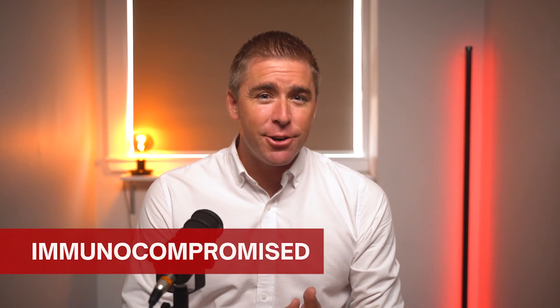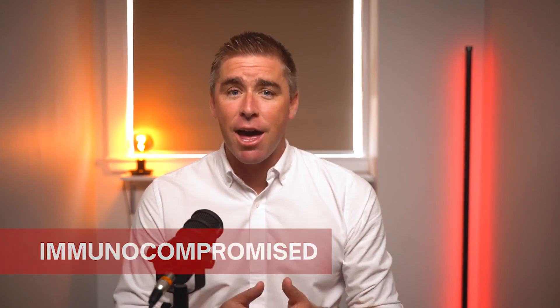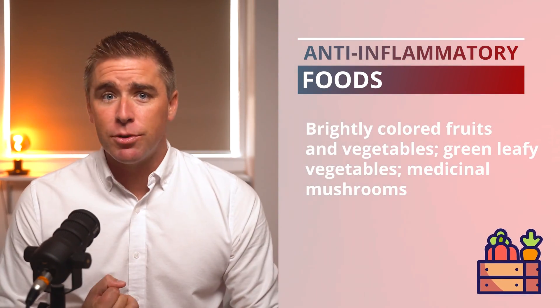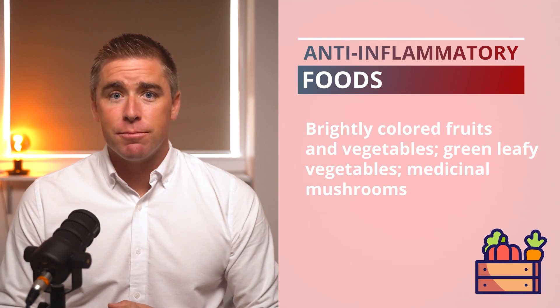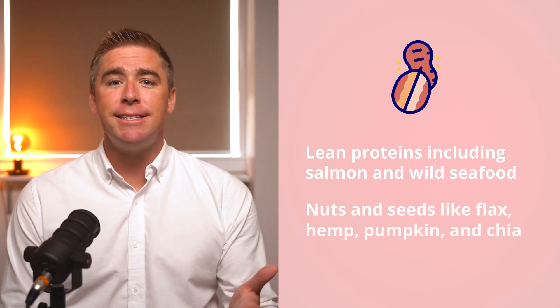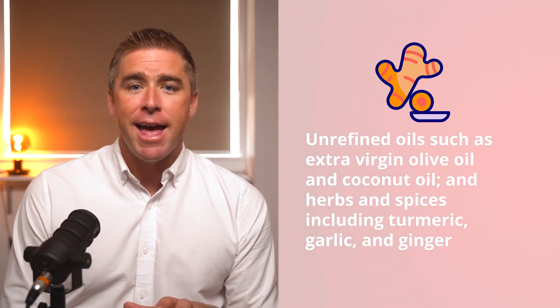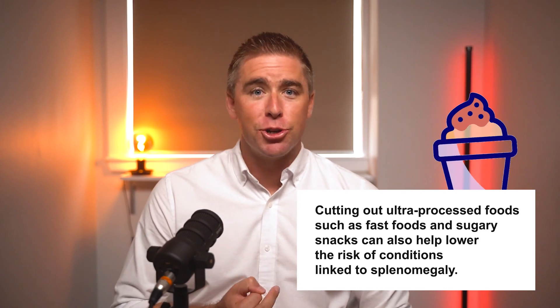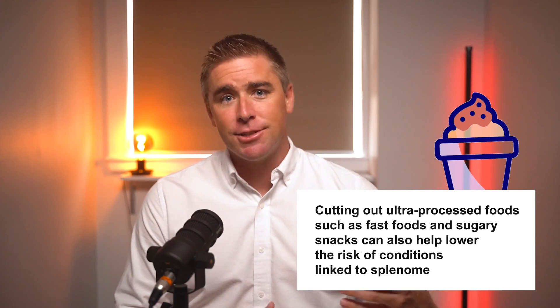Someone with an enlarged spleen is considered immunocompromised. Eating a healthy diet consisting of nutrient-dense foods will help your immune system fight anything that comes along. Consider anti-inflammatory foods like brightly colored fruits and vegetables, green leafy vegetables, medicinal mushrooms such as reishi, cordyceps, and turkey tail, lean proteins including salmon and wild seafood, nuts and seeds like flax, hemp, pumpkin, and chia, unrefined oils such as extra virgin olive oil and coconut oil, and herbs and spices including turmeric, garlic, and ginger. These foods will help support immunity and lower your risk of developing diseases linked to an enlarged spleen. Cutting out ultra-processed foods such as fast foods and sugary snacks can also help lower the risk of conditions linked to splenomegaly.